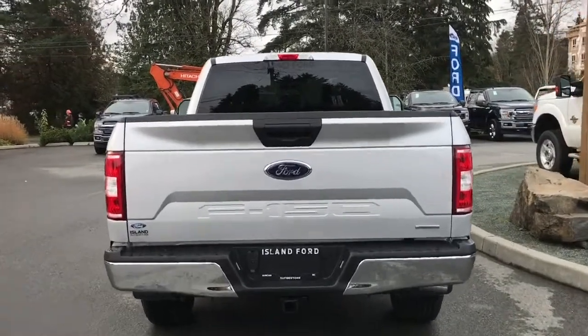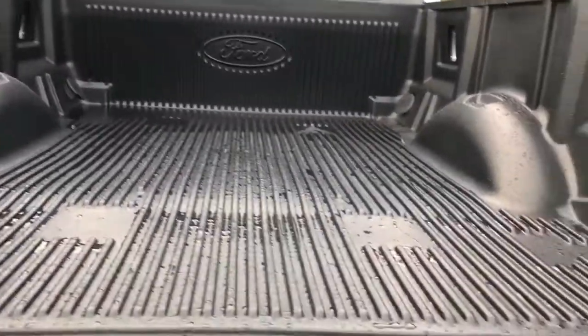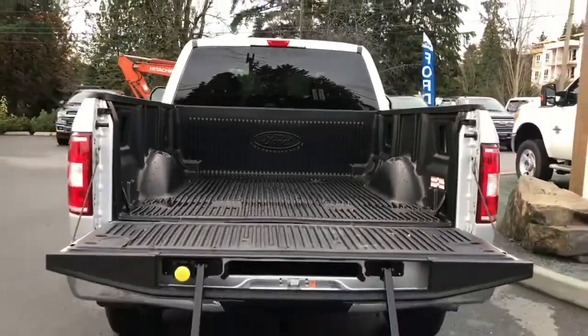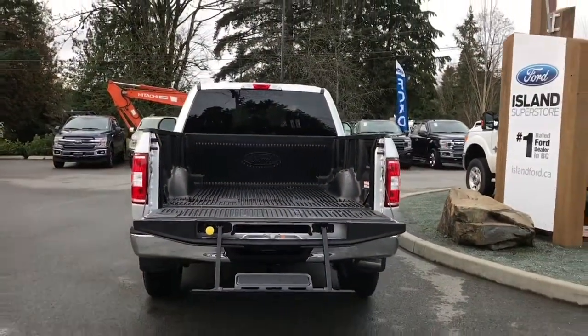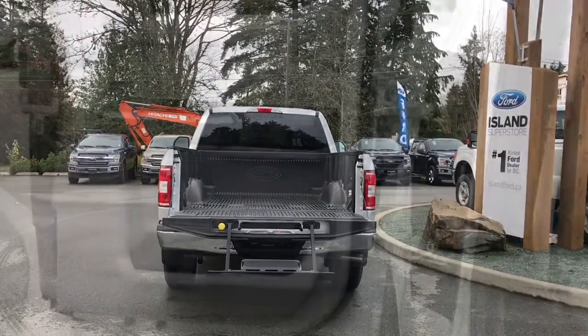When you want to open up the tailgate, simply put your hand in the latch. Inside it's nicely lined with tie-downs in all four corners as well as box link. You also have a tailgate step making it easier to get in, and then when you're ready just close it all up. Lock it up and walk away, or jump in and head out on your latest adventure.